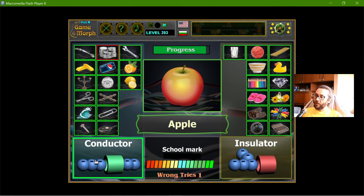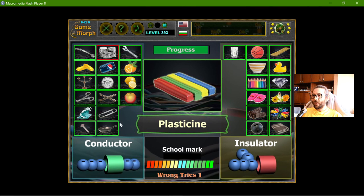The apple — these fruits have liquid inside them, something like liquid, so they are in general conductors. The plasticine is an insulator. Actually, this is the most popular insulator in village houses.